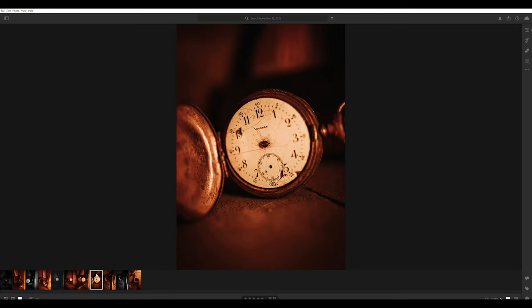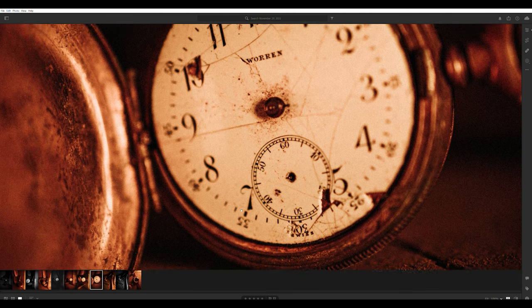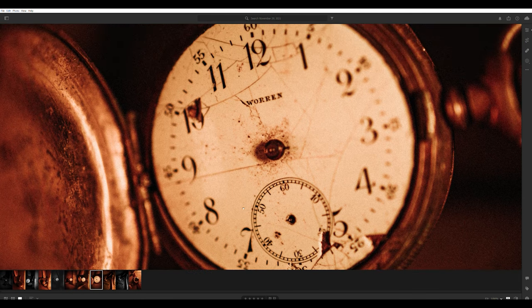And then the next one here — I mean, come on, that thing speaks for itself. All the finite details of the cracks in the face of the watch, the little rust spots and everything. If you zoom in here you can just feel the photo. And right here where it says 'Warren' — the cracks that weave in and out between the letters, it's just beautiful.